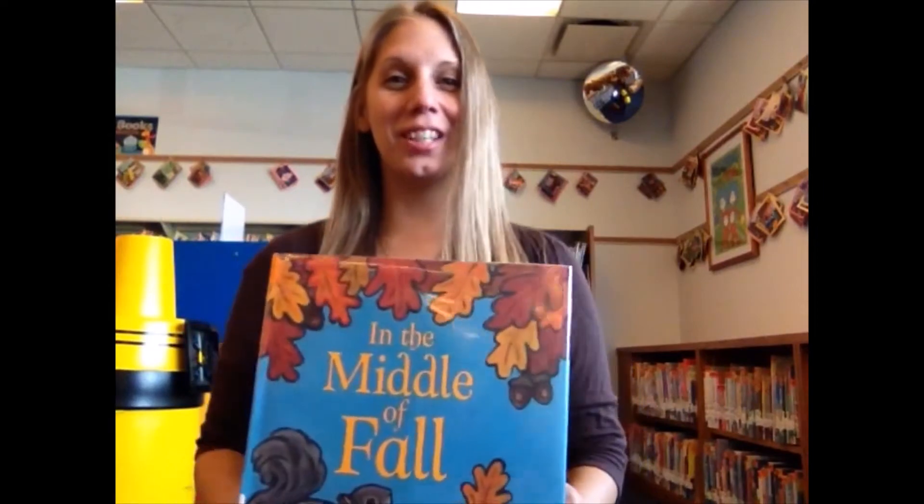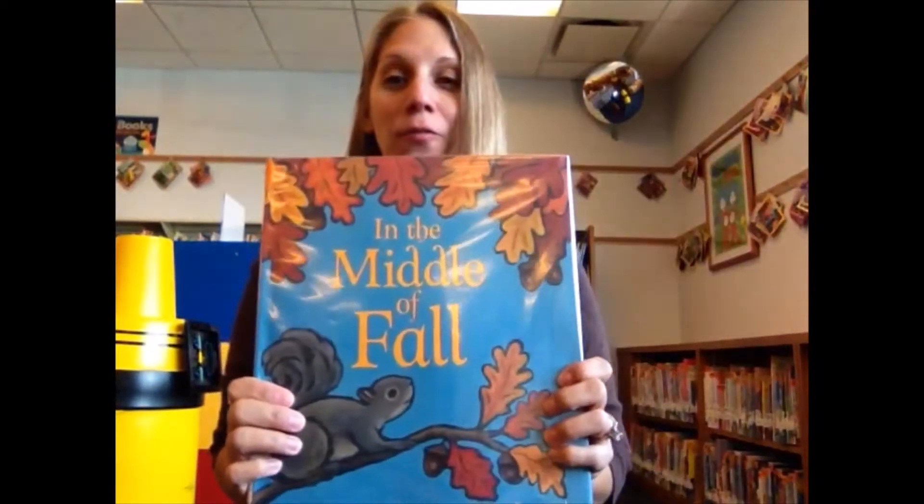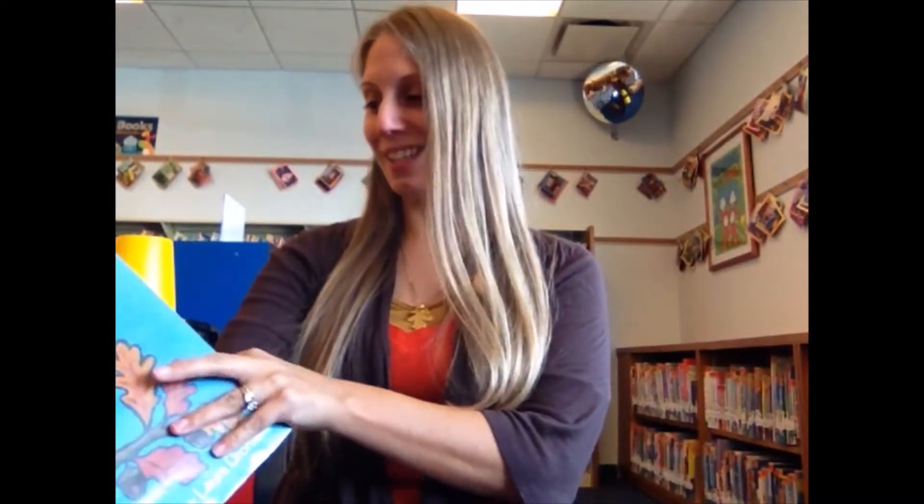Hi boys and girls, it's Miss Jeanette and I have a fall story for you today. This book is called In the Middle of Fall, and fall just started so it's a perfect time to read this.